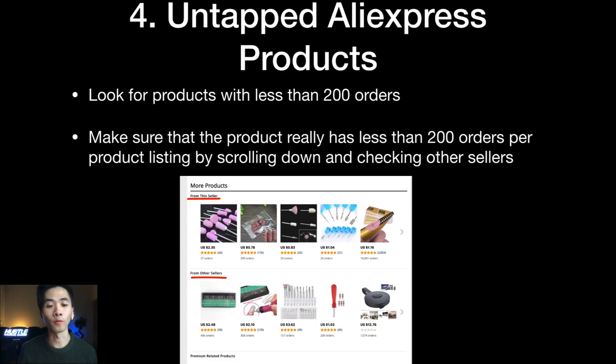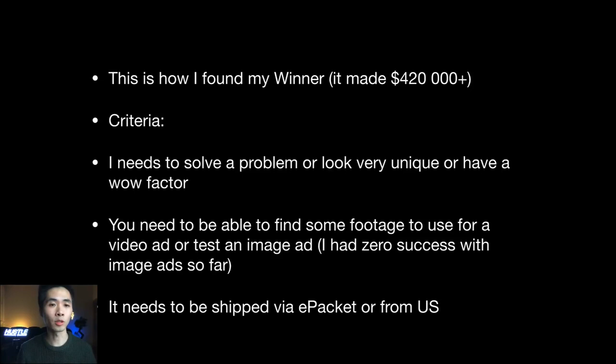Don't get fooled — if another seller has 400 or 300 orders for the same product, it's not really untapped. This was how I found my winning product, which had around 100 orders at the time and has since made over $420K. The criteria for the untapped method: the product needs to solve a problem, look very unique, or have a really big wow factor.